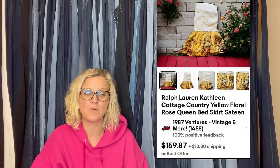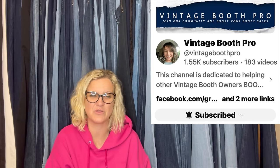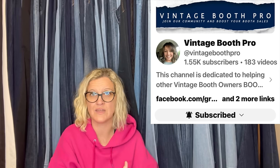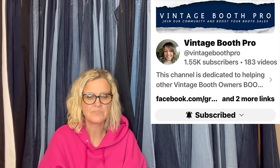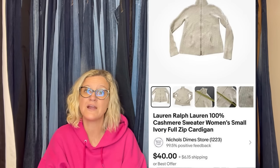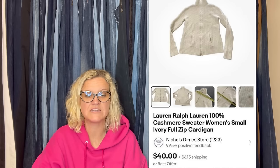This one also comes from Bolo Buddies member Vintage Booth Pro, and this is what her YouTube channel looks like. She has a lot of videos that talk about having a booth and how to sell from a booth, but she also sells on eBay. Ralph Lauren — we just talked about it. Ralph Lauren cashmere sweater, got it in a community yard sale for a dollar and sold it for full price of $40. Her eBay store is Nichols Dimes Store and Vintage Booth Pro is her YouTube channel.